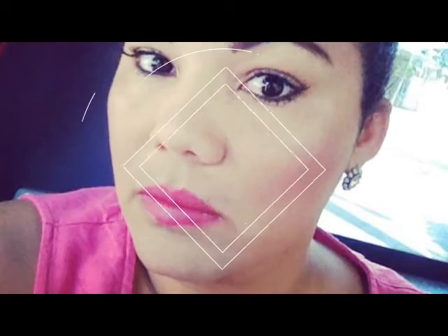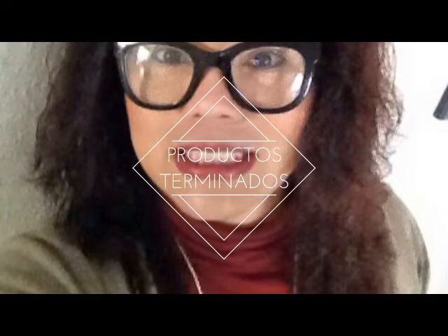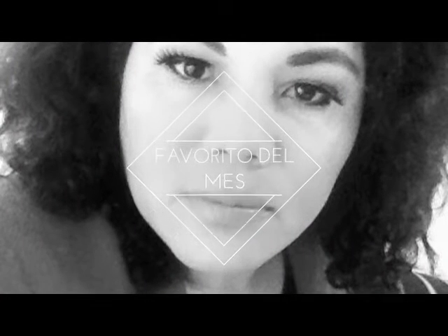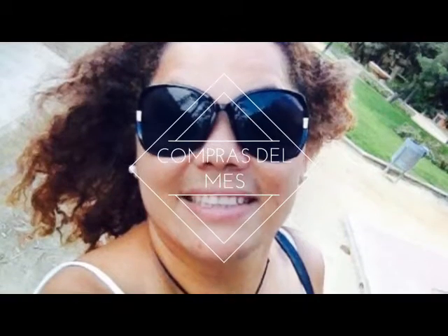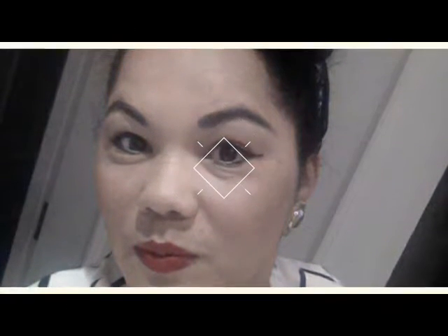Hello everyone, welcome to the channel. God bless you! Today I'm going to share with you my purchase in Primor.